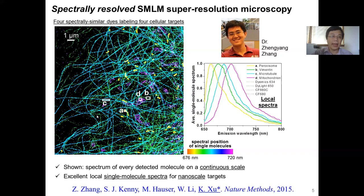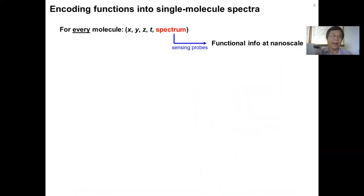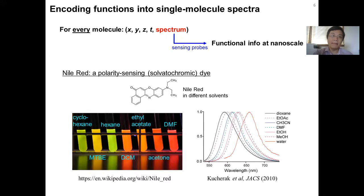This shows we can do multicolor imaging for different dyes. The next goal is to further encode functions into the single molecule spectrum. For this purpose, we want to change the spectrum we measure into functional information at the nanometer scale by using a sensing probe molecule. For example, Nile Red is a polarity sensing dye — this particular fluorescent molecule, when placed in solvents of different chemical polarity, emits different colors that you can see shift depending on the chemical polarity of the solvent, with a spectral shift of up to 50 nanometers.